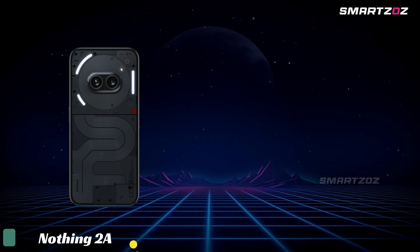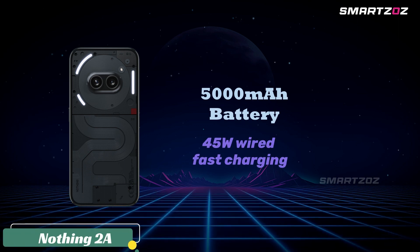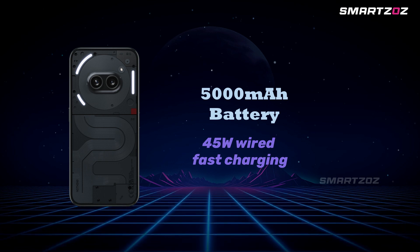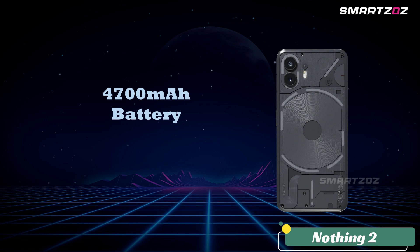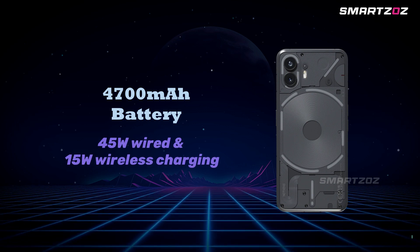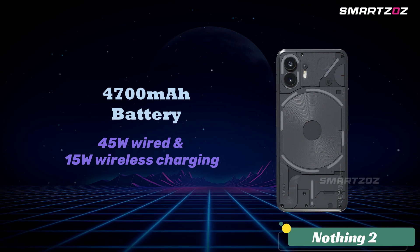Battery and Charging. The Nothing Phone 2A sports a 5,000mAh battery with 45W wired fast charging, boasting a charge from 0% to 50% in just 23 minutes. However, it lacks wireless charging. The Nothing Phone 2 features a slightly smaller 4,700mAh battery, but supports both 45W wired and 15W wireless charging, along with 5W reverse wireless charging, adding convenience and flexibility.